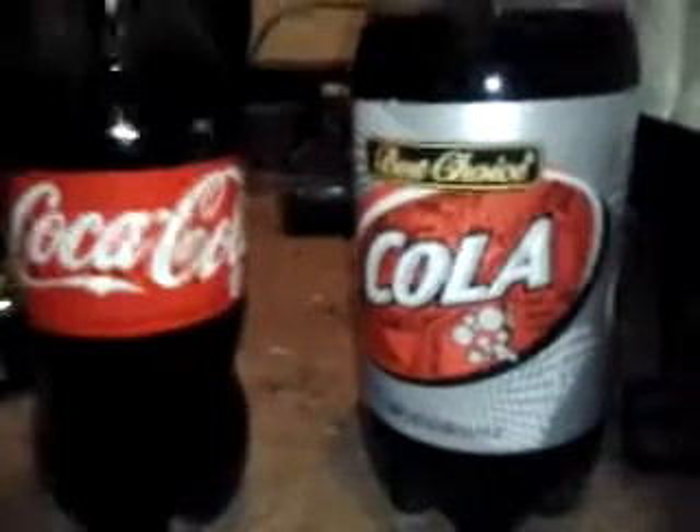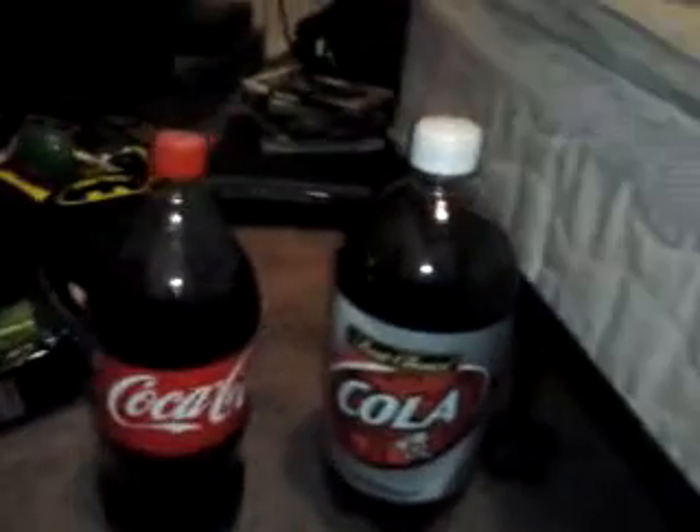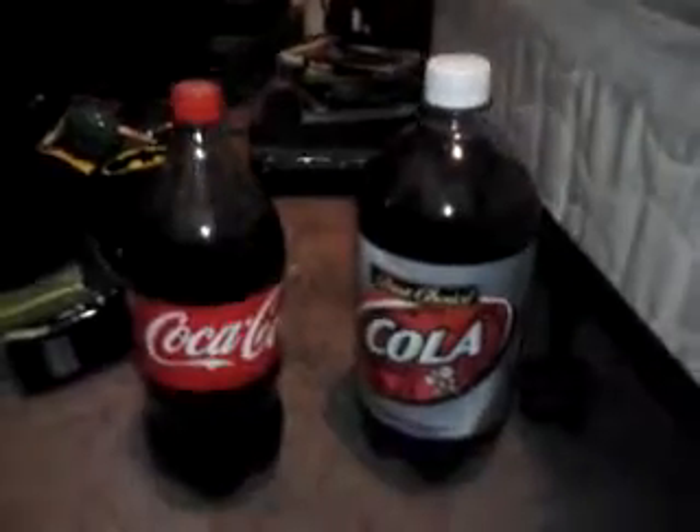That's a pretty big pop right there. It's big. Check that out.